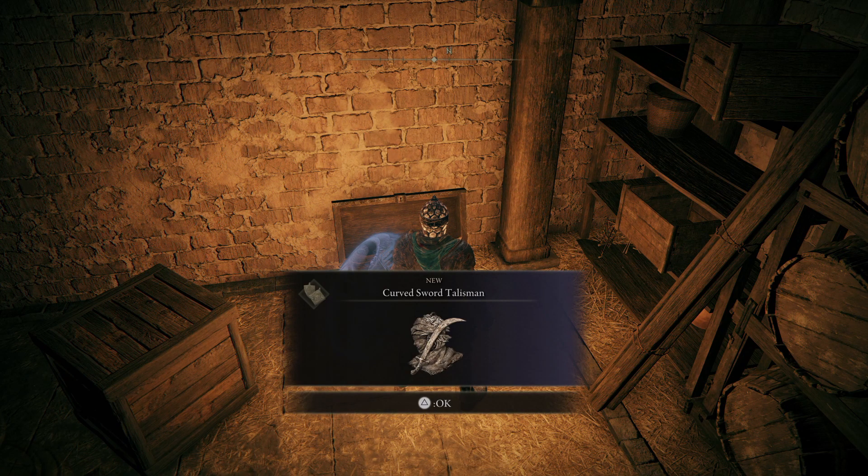Hello and welcome. Today I'm going to be showing you where you get your hands on the curved sword talisman in Elden Ring. Let's kick it off with a map location.